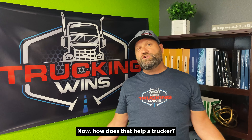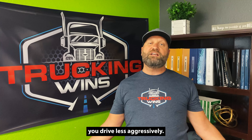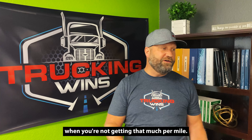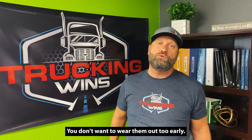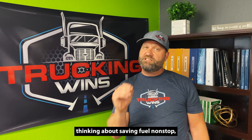Now, how does that help a trucker? If you drive your semi-truck like you're always about to run out of fuel, you drive less aggressively. You know what that means? Less CSA unsafe violations. Less fuel burn when you're not getting that much per mile — look at the costs. Less wear and tear on your truck. Think of how hard parts are to come by. You don't want to wear them out too early. So if we drive less aggressively, thinking about saving fuel non-stop.